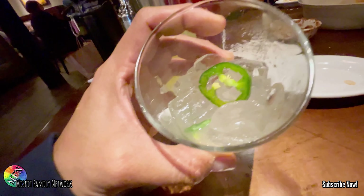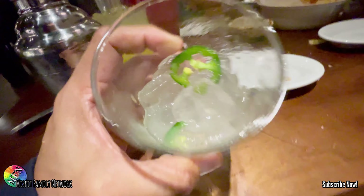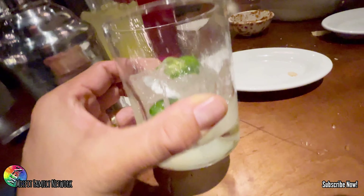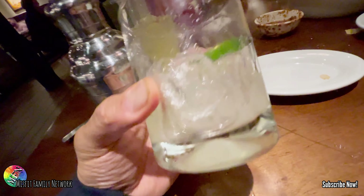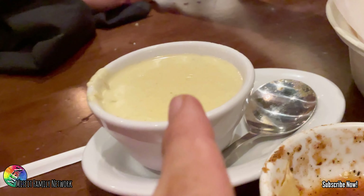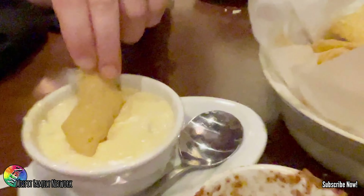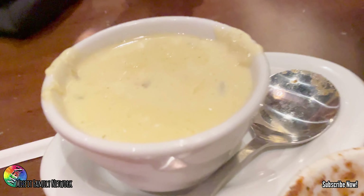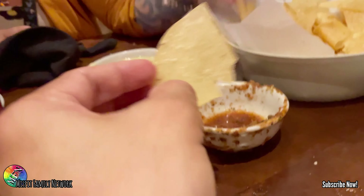Alright, I ordered my drink here — it's a jalapeño margarita. Not bad. I love this cup — it's got little ridges for grip. And what is that? The queso blanco — wow, looks creamy! How is it? That's it, man — thumbs up.